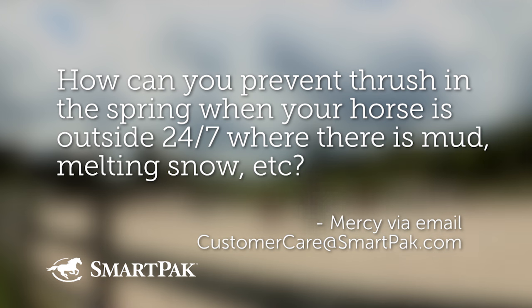Question one was submitted by Mercy to our customercare@smartpac.com email address. She emailed our customer care team and she is looking for some mercy against thrush. She says, how can you prevent thrush in the spring when your horse is outside 24/7, when there's mud and melting snow?